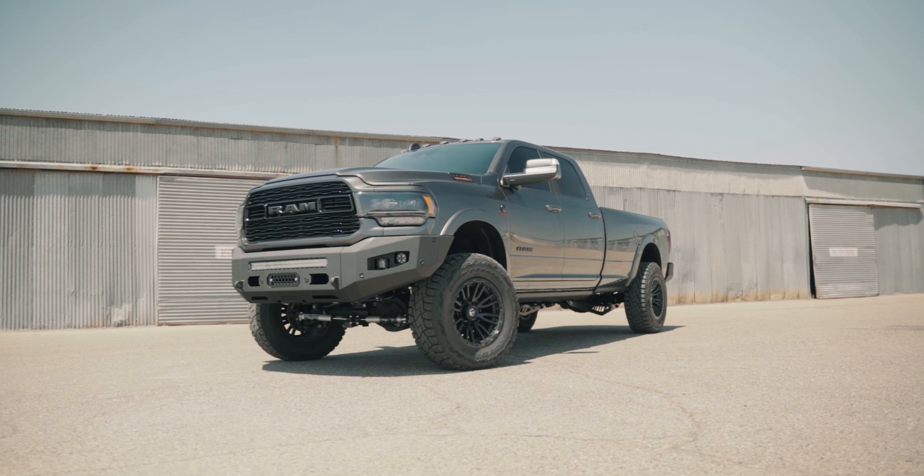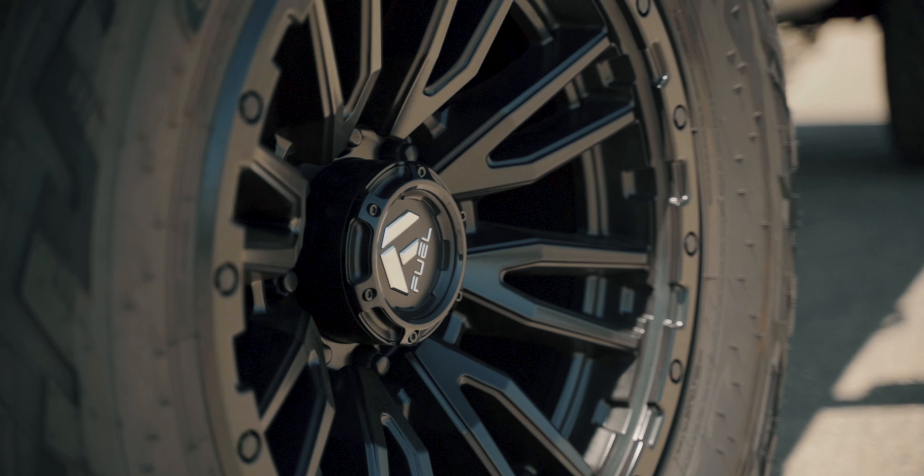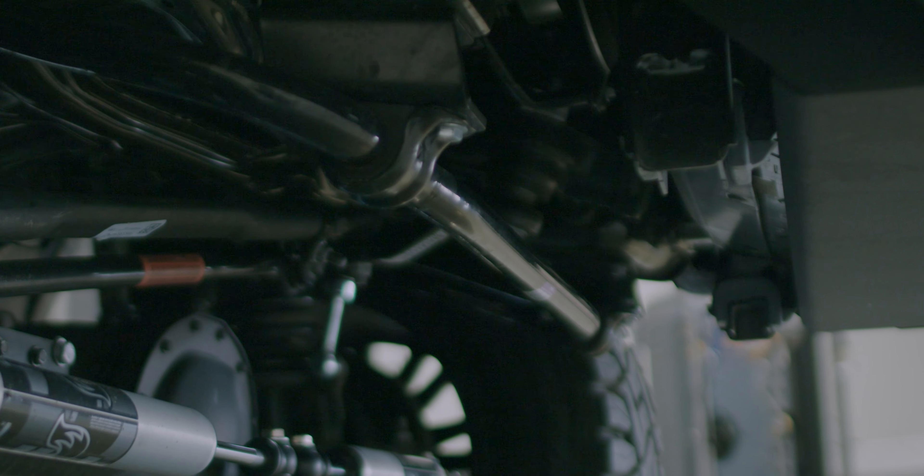On the front it stands out at four inches and it's running 37 1250 Toyo RTs with a set of 20 by 10 fuel wheels. With this kit it's our radius arm package that's going to come with actual coils. The kit comes with an upper track bar mount, sway bar end links, and the brackets for the sway bar to drop it down.